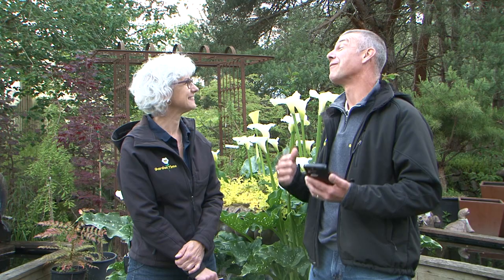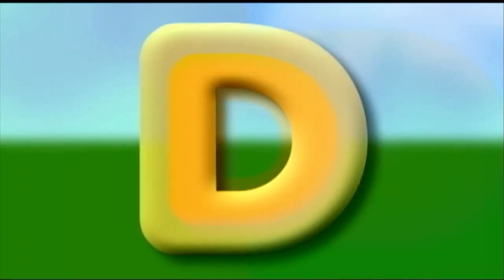Ryan, are you on your phone again? No, Judy. I'm putting dates in my calendar. Dates for what? I have lots of dates, and we'll fill you in on those dates next on Garden Time.